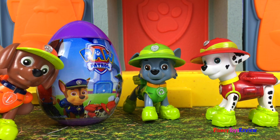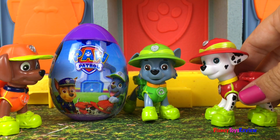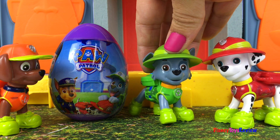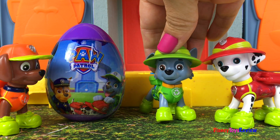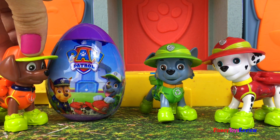I found this surprise egg in the forest — can you believe it? Wow, I wonder what that's doing there. It must have been left for us for doing such a great job! Yeah, I bet so. Let's open it up and check out what's inside!